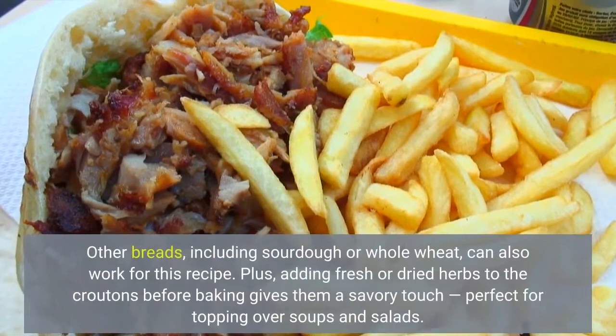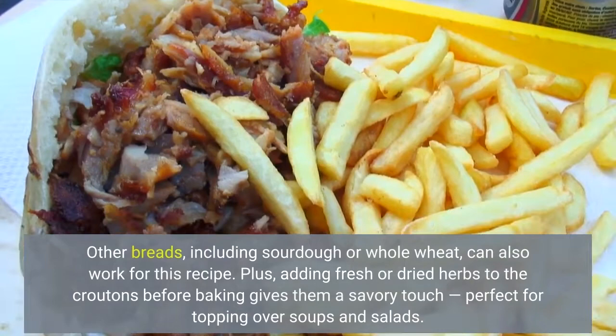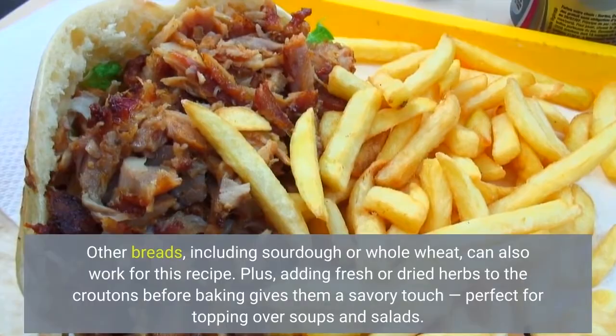Other breads, including sourdough or whole wheat, can also work for this recipe. Plus, adding fresh or dried herbs to the croutons before baking gives them a savory touch, perfect for topping over soups and salads.